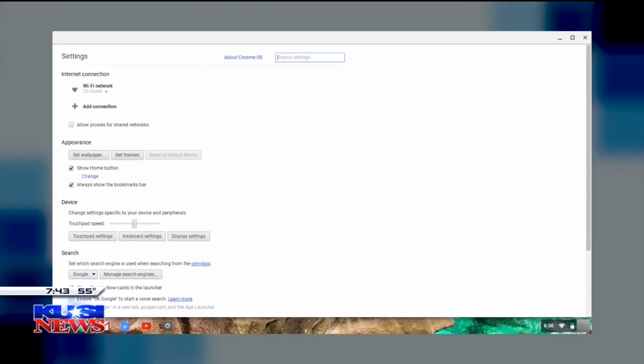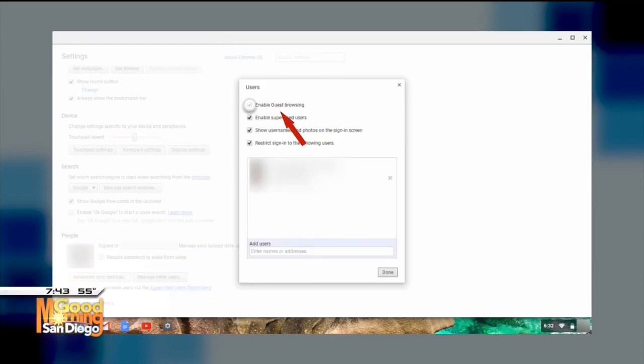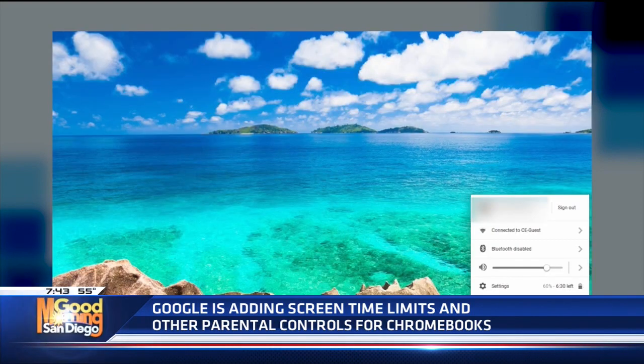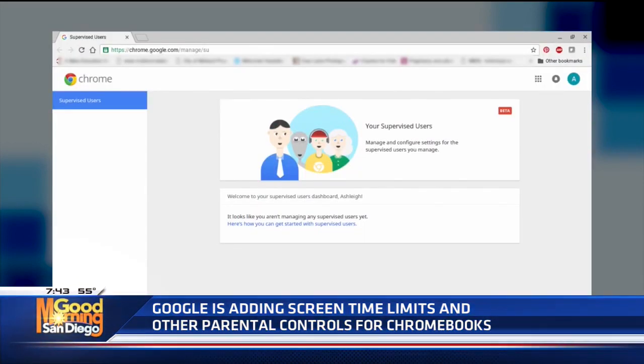Google is the latest tech company to add screen time limits and other parental controls to its computers. The company announced it is updating its Family Link features across its cloud-based devices. The company says about 50 percent of kids between the ages of six to 12 use a laptop. Parents can now set daily screen time and set a time for kids to shut down completely at bedtime. Google says the controls are not a substitute for having a conversation with your kids about managing the amount of time they spend on their devices.